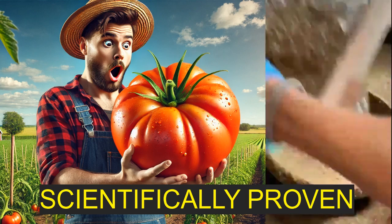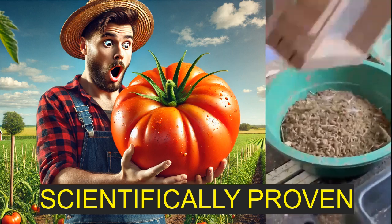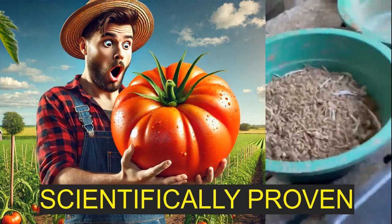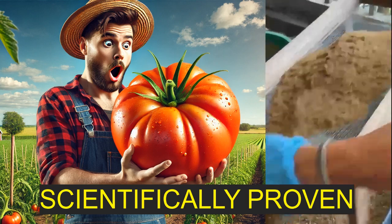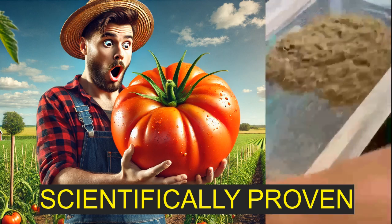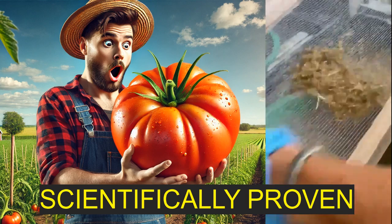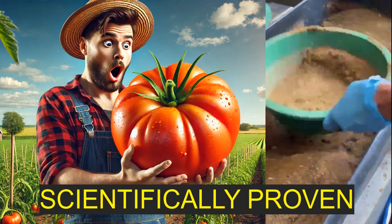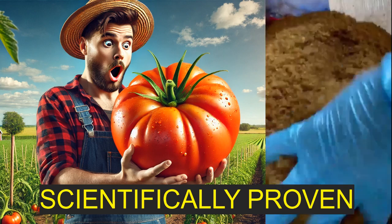That's huge because it means that this byproduct, which very often is just thrown away, could actually be a really viable alternative to peat, and obviously with a much lower environmental cost. That's incredibly promising from a sustainability standpoint. What about the vermicompost? Vermicompost also did really well — it proved itself to be a great option for soil health and tomato production. It actually did slightly outperform both the peat and the frass, but only in one very specific area: the size of the tomatoes.